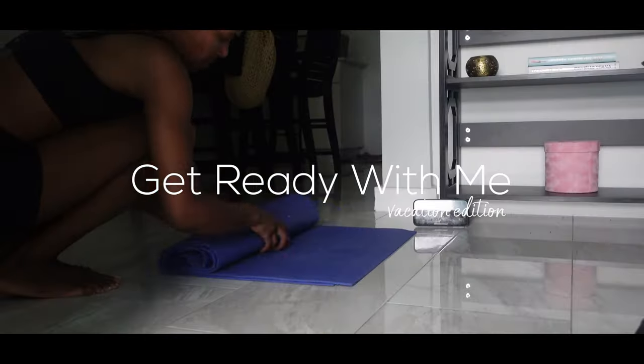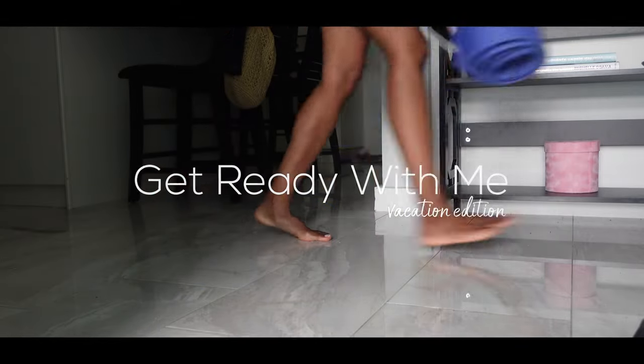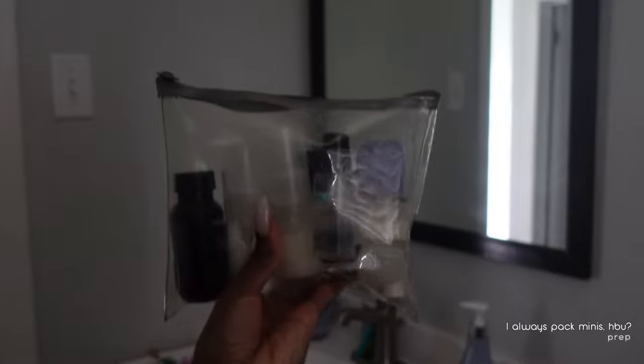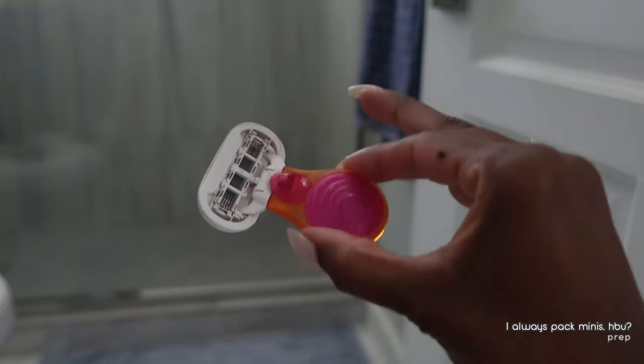Get ready with me — vacation edition. After an early morning yoga session, I'm going to head over to the washroom to get clean and get ready for the day, taking out the things I need, including this little razor which we're going to use in a bit.